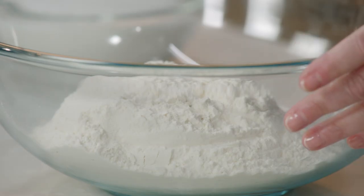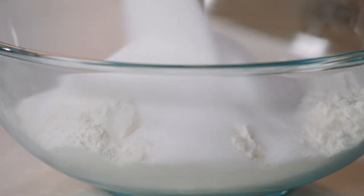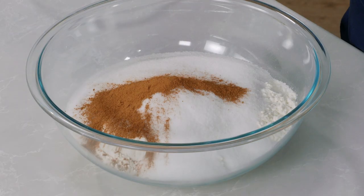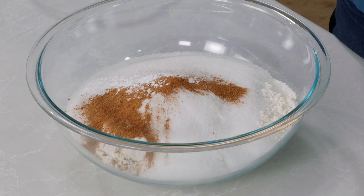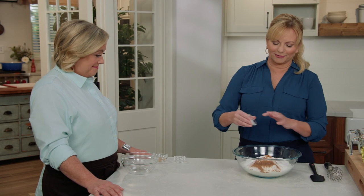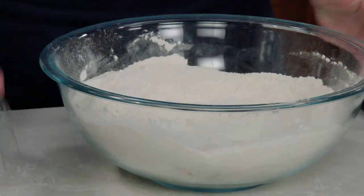We're making two loaves of bread. We've got three and three-quarter cups of all-purpose flour and three cups of sugar — this is a very moist, sweet bread. We've got a tablespoon of ground cinnamon, one and a half teaspoons of baking powder, three-quarter teaspoon of baking soda, and three-quarter teaspoon of salt — just right in there.